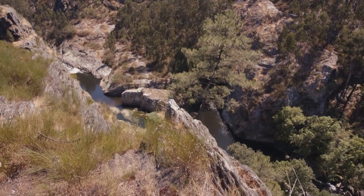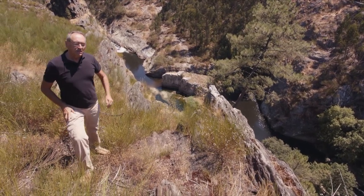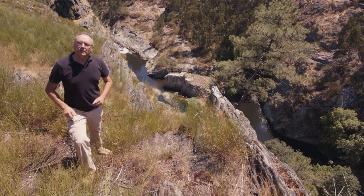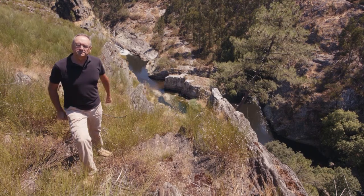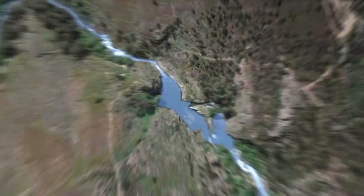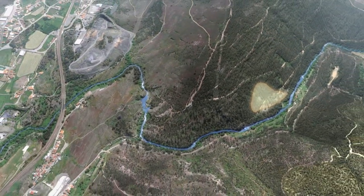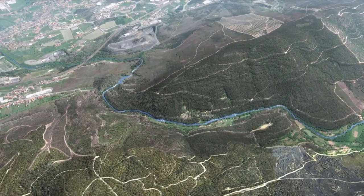We will now go to the Portuguese city of Valongo, very close to the great city of Oporto. We are in the Sierra de Pias, southeast of the city of Valongo. The Ferreira River runs through this gorge. Here the Romans carried out a careful survey and found further down a concentration of gold-bearing sediments — a deposit about 300 meters long by about 100 meters, some 450,000 tons of gold-bearing land.